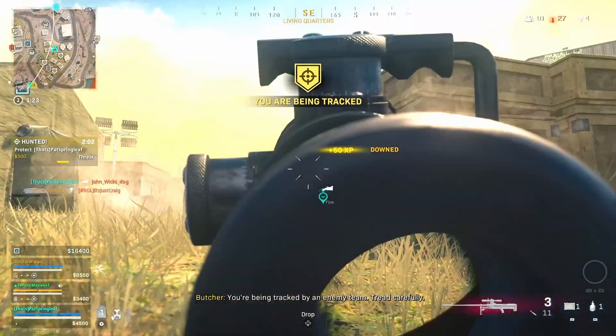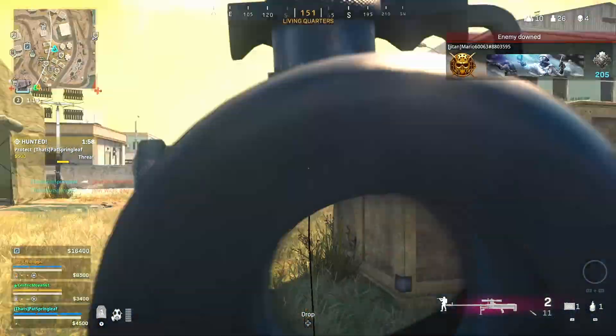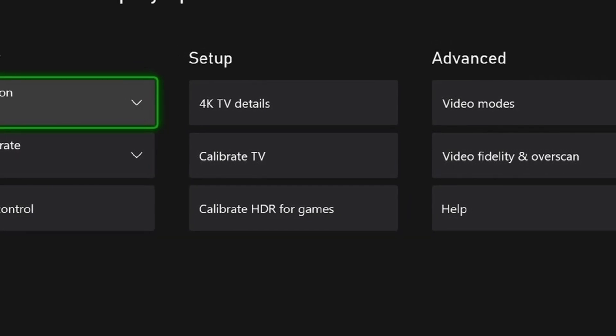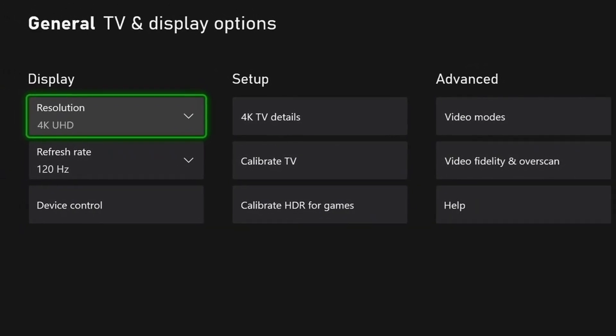By turning these settings on, your PS5 will automatically play games at 120 frames per second if that game is supported. On Xbox Series X and S, head into settings, then general TV and display settings, then put the refresh rate to 120Hz. For last-gen consoles, sadly you are still capped at 60 frames per second.